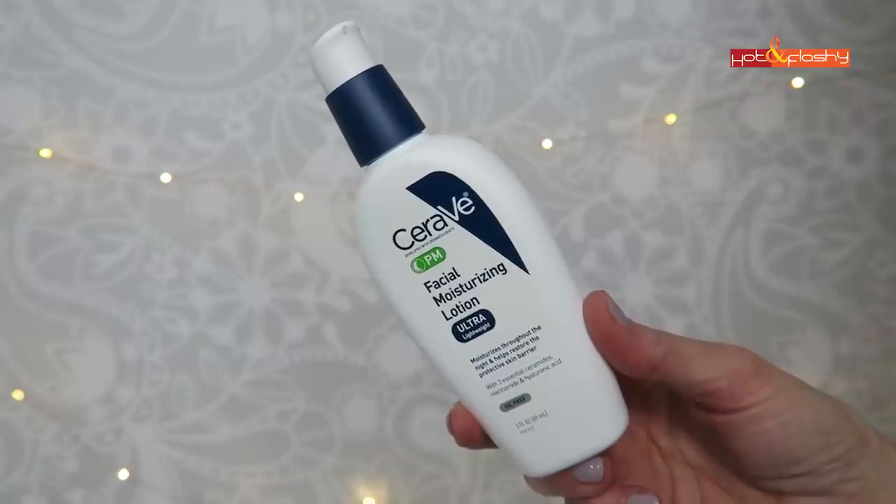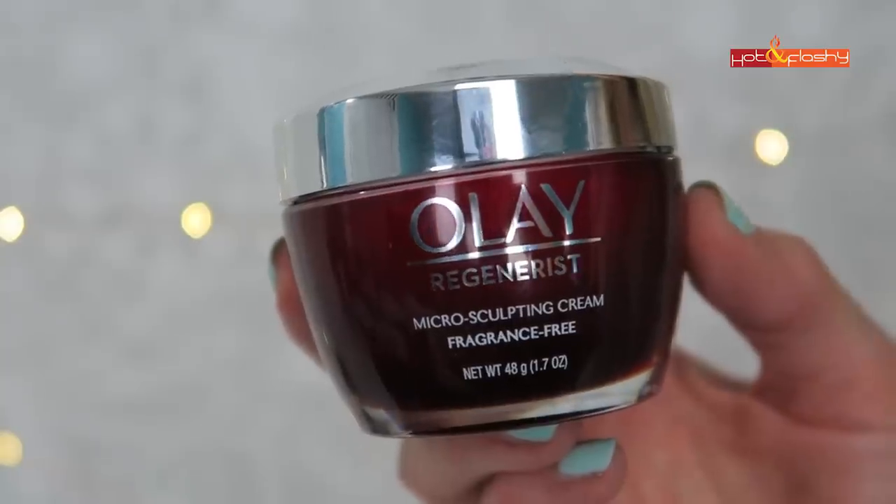Another moisturizer you can use is the CeraVe PM Facial Moisturizing Lotion — you can put it on before or after the Retin-A. It contains niacinamide, hyaluronic acid, and ceramides, which are fatty lipids that help moisturize the skin. Another one I've been using for years after my Retin-A is the Olay Regenerist Microsculpting Cream, which contains niacinamide, glycerin, and a peptide — a great, very hydrating moisturizer.